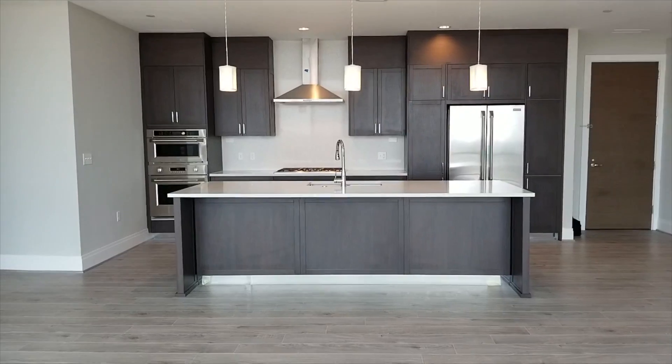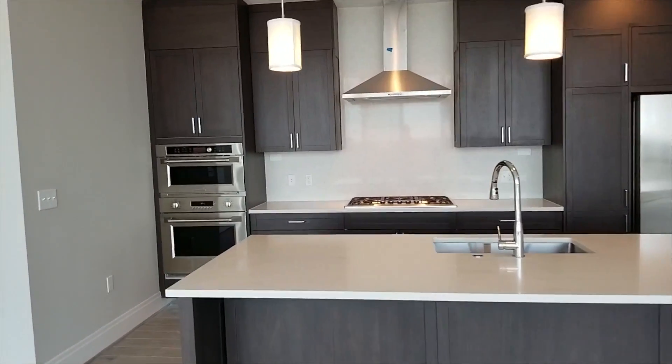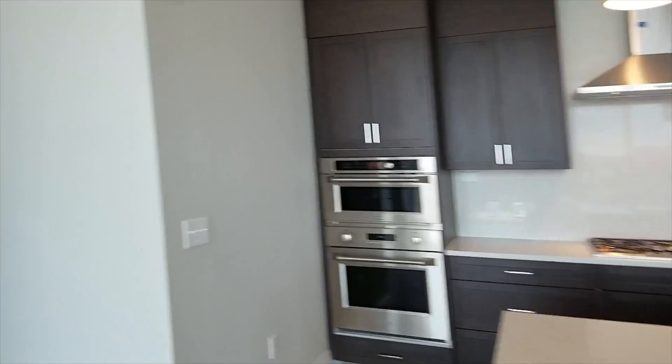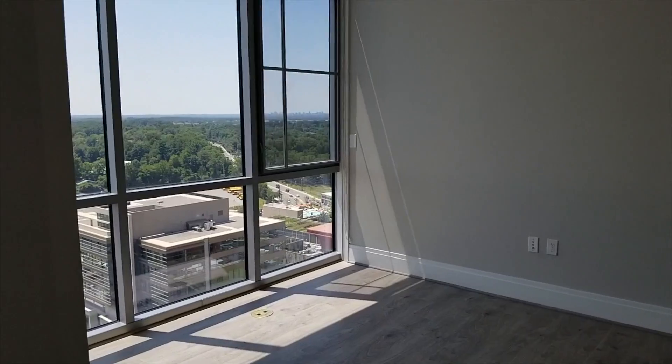Nice open kitchen, big island, gas range. You have a den here off of the main living area with barn doors.